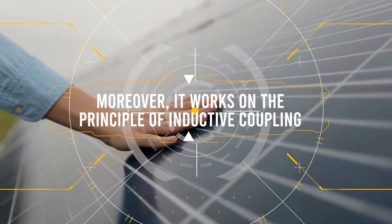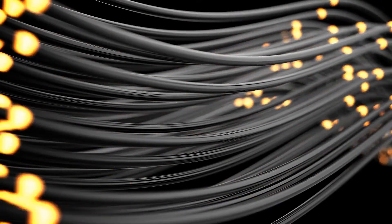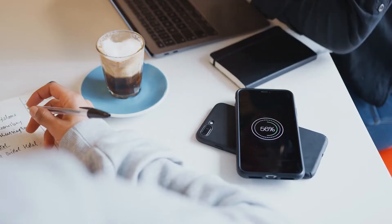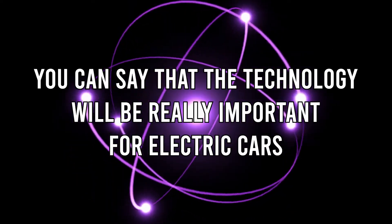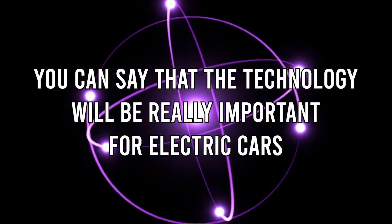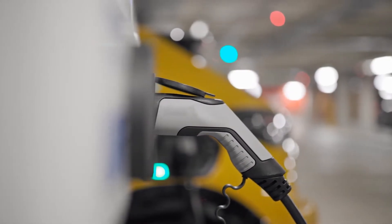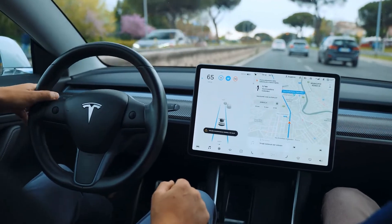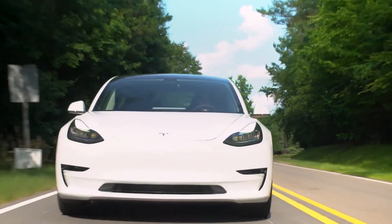AirGen works on the principle of inductive coupling — when an alternating current is passed through a coil, the alternating magnetic field produces an alternating voltage in a secondary coil. Wireless charging stations for smartphones and electric toothbrushes already employ this principle. This means the technology will be important for electric cars, where car batteries can be recharged while driving on a charging lane with integrated coils or plates, expanding battery range to thousands of kilometers.